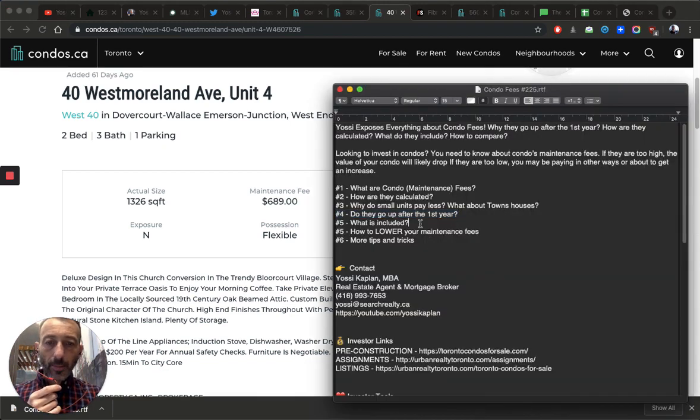The condo fees are what's included, how they're calculated. Remember: for very large units or townhouse condos, fees may be capped in the condo docs once they hit around $900 to $1,100 — because two people in a large unit consume roughly the same services as two people in a small unit. They ride the same elevator, produce similar garbage, and parking is separate anyway. So smaller units pay less per month simply because they have fewer square feet. Check the condo docs carefully if you're buying a large unit.